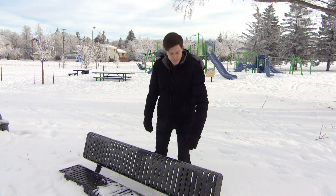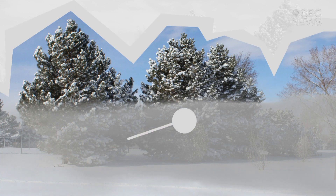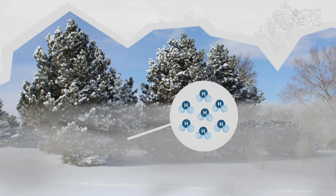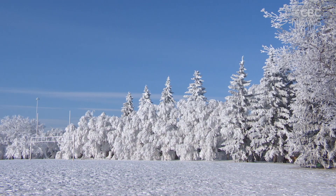Number four is rime ice. We've seen a lot of this recently, and it's the result of dense fog. Fog is made up of tiny water droplets, and when fog forms below freezing, the droplets freeze. And when the droplets freeze on things like tree branches, they make beautiful scenes like this.